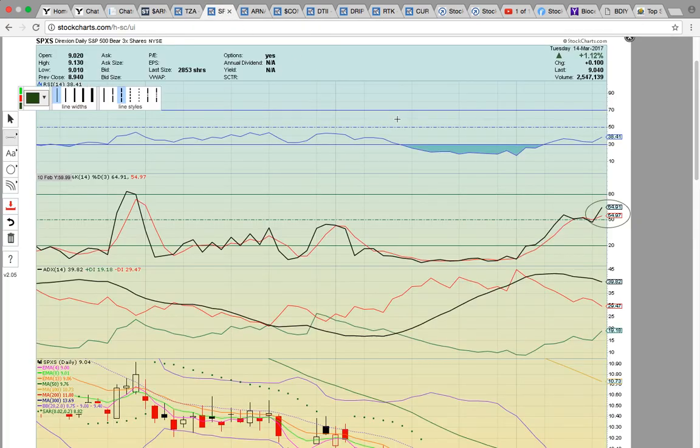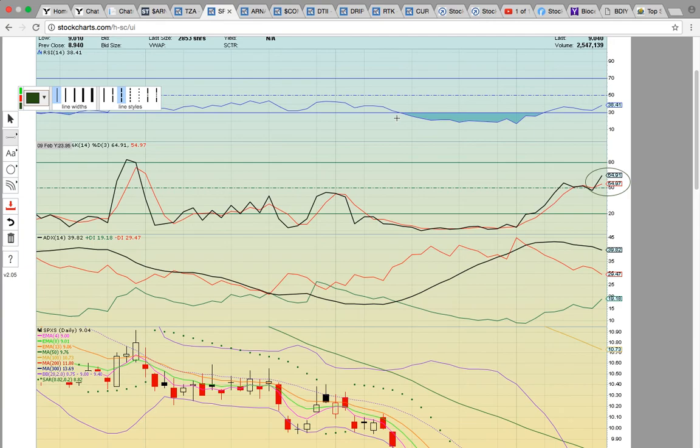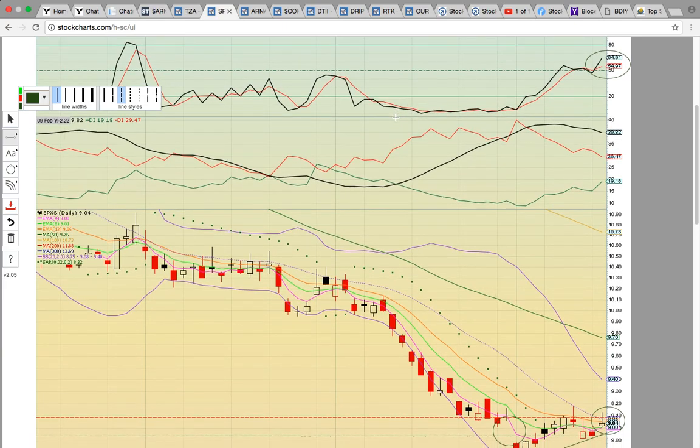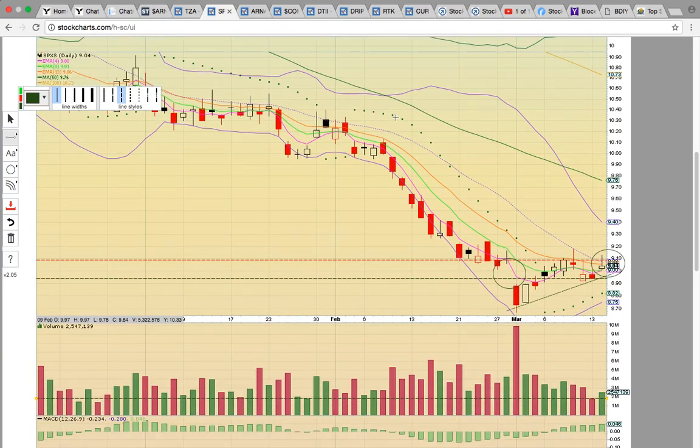Let's look at SPXS. This is the S&P 500 bear three times — the inverse for SPY, and three times the move. What we have going on here is a bounce off the lows, very similar to the move that's been made on TZA, except this chart hasn't heated up the way TZA has. There was a bounce off the lower Bollinger Band, and then it had been trying to turn EMAs 4 and 8 into support, which are the pink and green lines. Today, there was a close above both levels, but below EMA 13, that is this orange line.